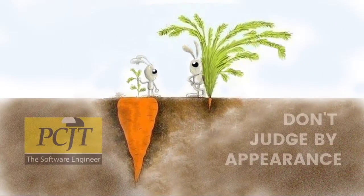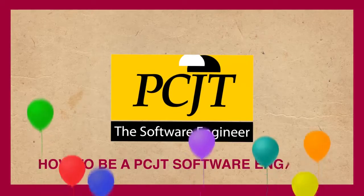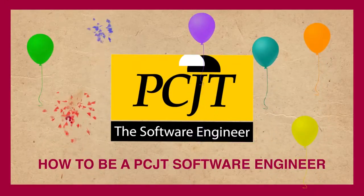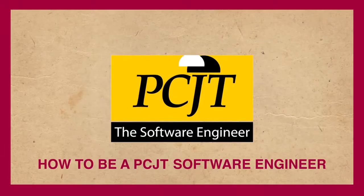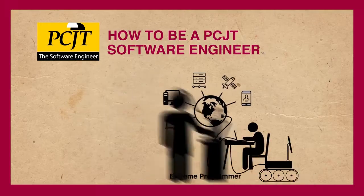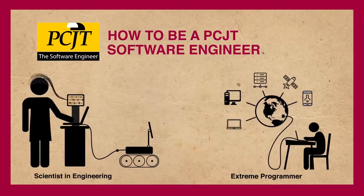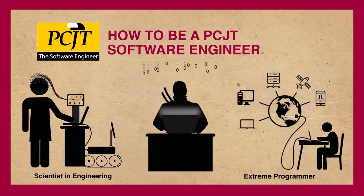Don't judge by appearance. PCJT Software Engineer — how to be a PCJT Software Engineer. That means you want to be an extreme programmer, a scientist in engineering, a coding ninja.